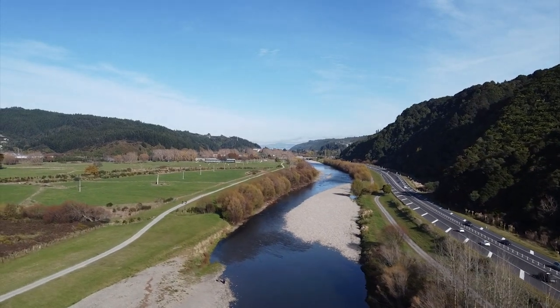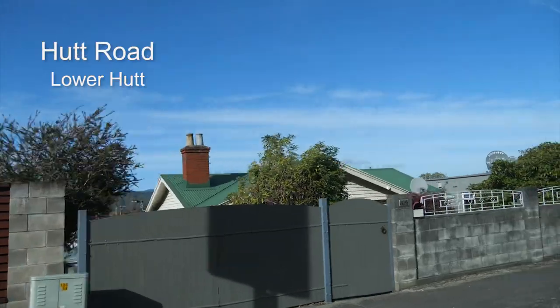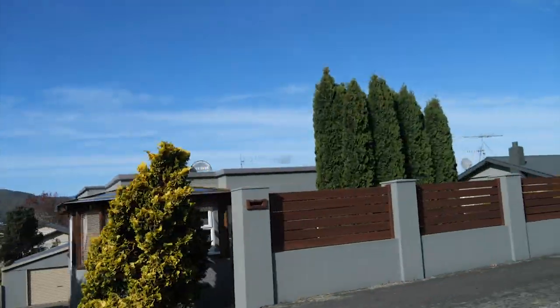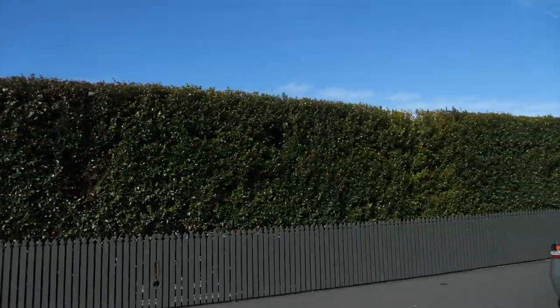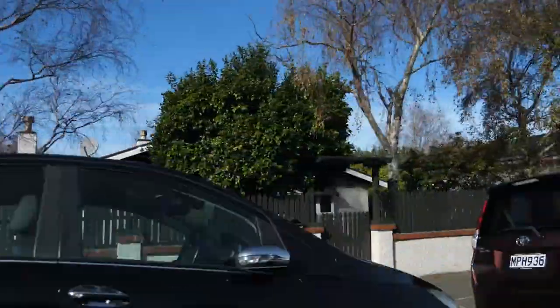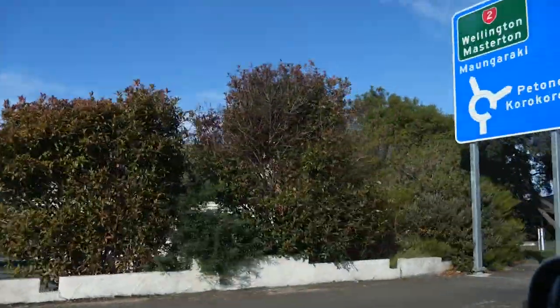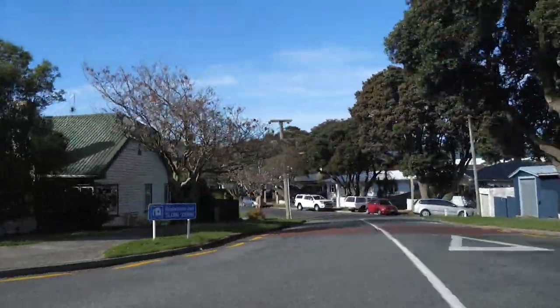Here in the Hutt driving along Hutt Road, we are actually right beside the Wellington Fault. The road is on the uplifted side and you can see that the roofs of the houses are lower down — so the fault is running right through just in front of those houses.